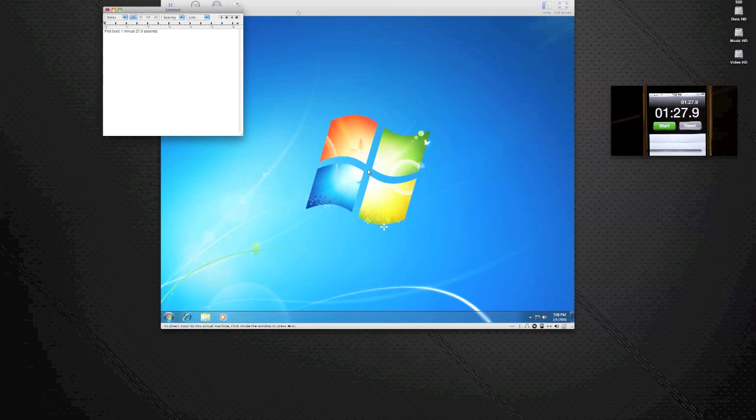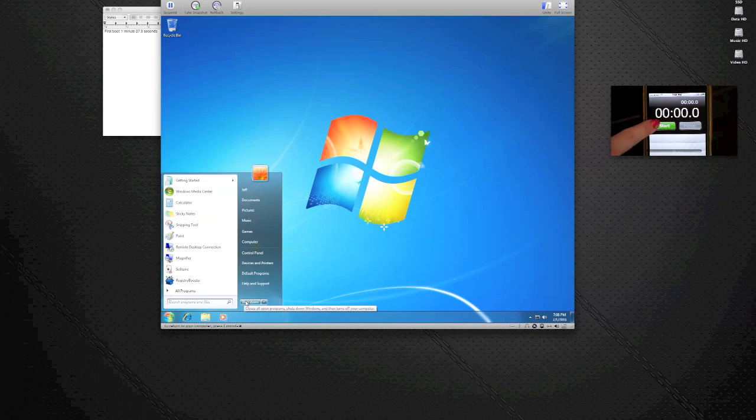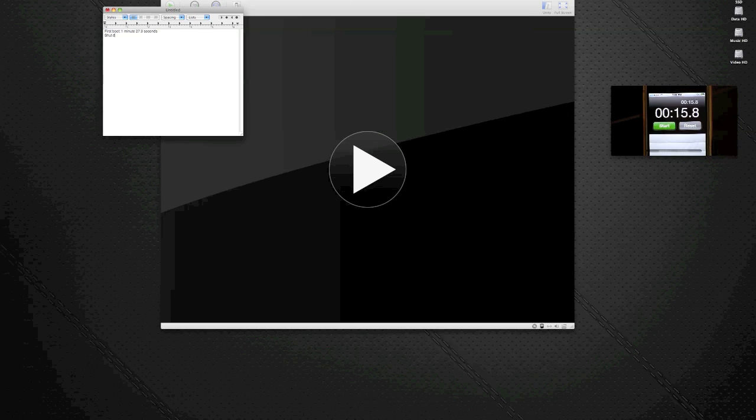Now let's time the shutdown. Let's restart the stopwatch, and as soon as I hit shutdown, we'll go from there. One, two, three. Logging off, shutting down. As soon as the play thing shows up, we'll call it done. And done. We missed that, so I'm going to say it was like 14 seconds. So: first shutdown, 14 seconds.